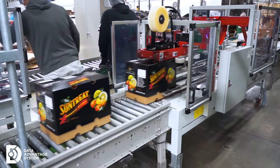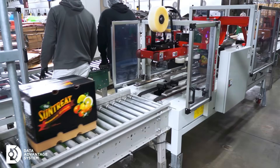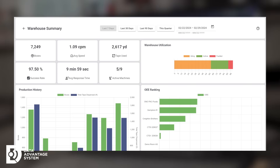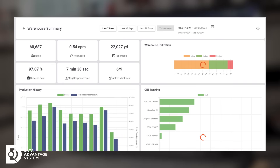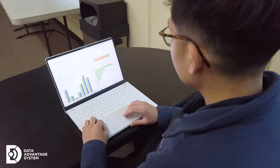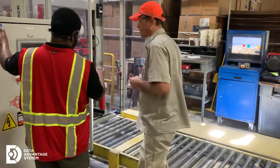Before, performance data stayed on the floor, accessible only at the machine. With DAS, data is securely uploaded to the cloud and visualized on an intuitive dashboard, accessible anytime, anywhere, by operators, supervisors, or managers.